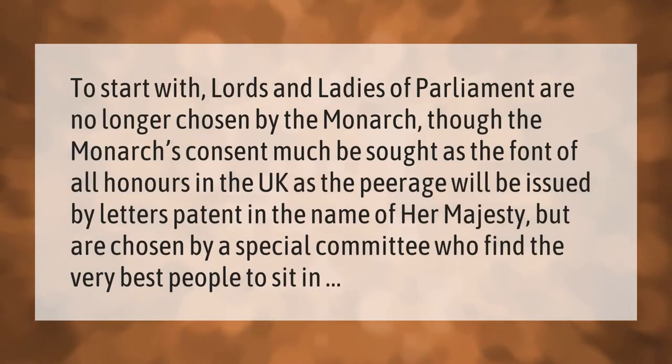Lords and ladies of parliament are no longer chosen by the monarch, though the monarch's consent must be sought as the font of all honors in the UK, as the peerage will be issued by letters patent in the name of her majesty. They are chosen by a special committee who find the very best people to sit in parliament.